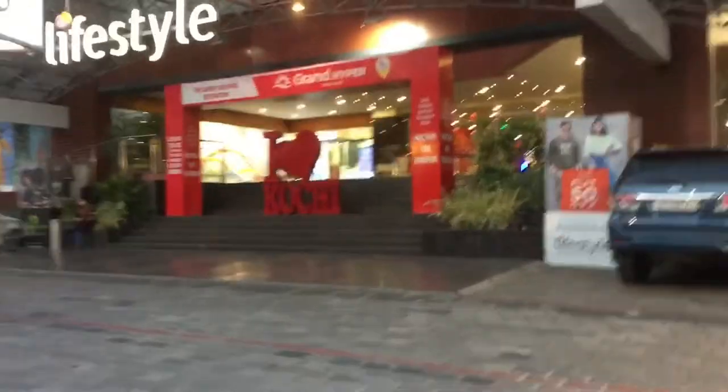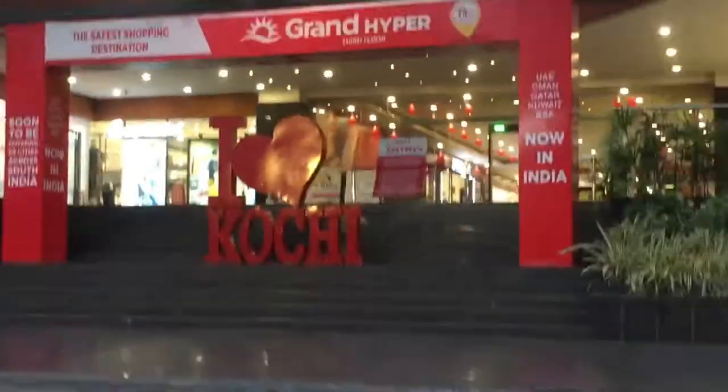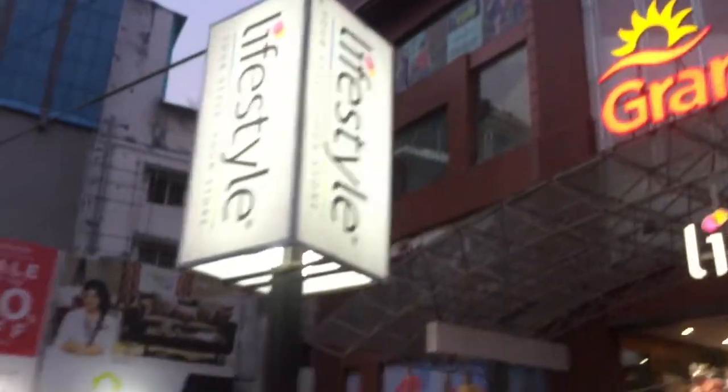Guys, this is the main entrance. There is a statue of the 'I Love Kitchen.' There is a shop here.